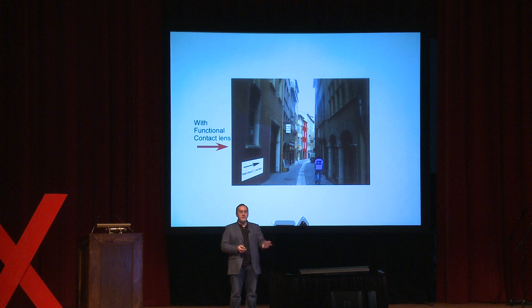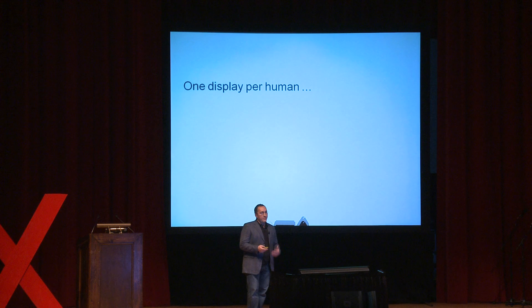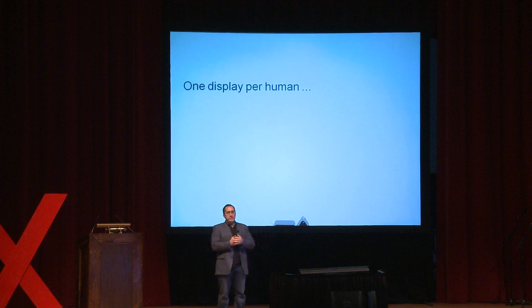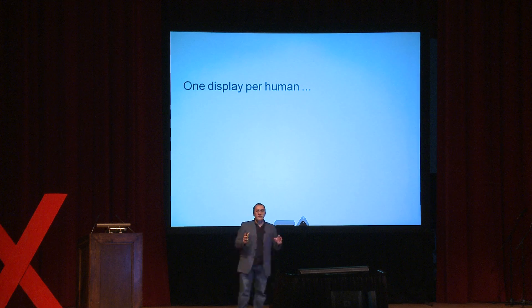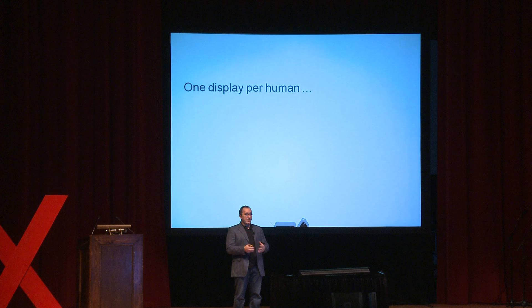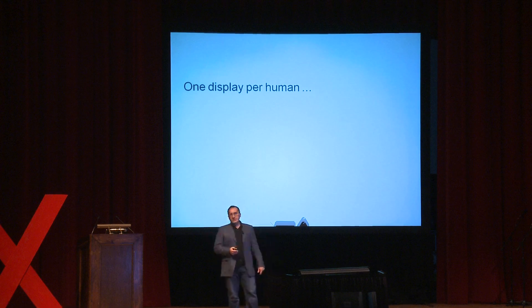Something like augmented reality is very complicated to make, and we're nowhere near implementing it on contact lenses, but the promise is there. Think about how we use displays today — car dashboards, billboards, smartphones, laptops, desktops, TVs. But fundamentally, all these displays do is put an image on your retina. So all we really need is one device to do that — perhaps a contact lens. One universal display you wear, eliminating all the others, which would significantly shrink the size of electronics and mobile devices.